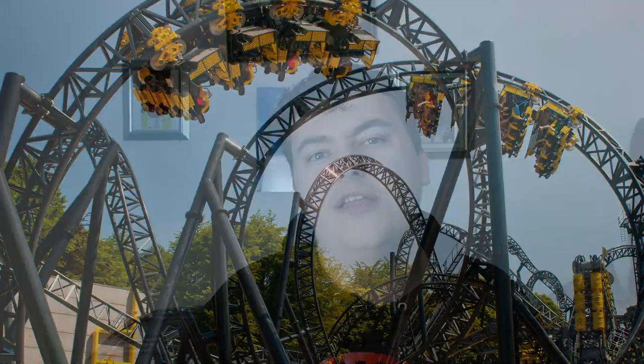The Smiler at the Alton Towers Resort opened on the 31st of May 2013. It's known as an infinity coaster — it's sort of the upgrade to the Eurofighter model by manufacturer Gursla, made in Germany. The Smiler is the world's first 14-looper roller coaster, with the most inversions on any roller coaster in the world. It has a length of 3838.6 feet, a drop of 98.4 feet, a speed of 52.8 miles per hour, and a duration of 2 minutes and 45 seconds.